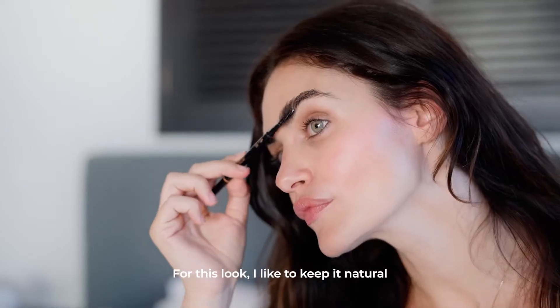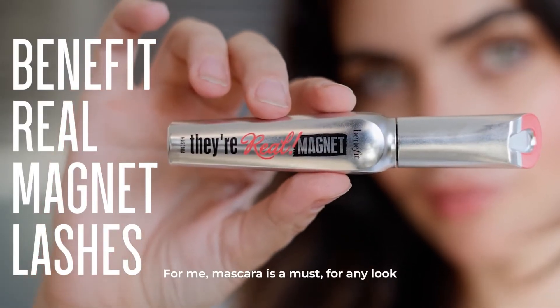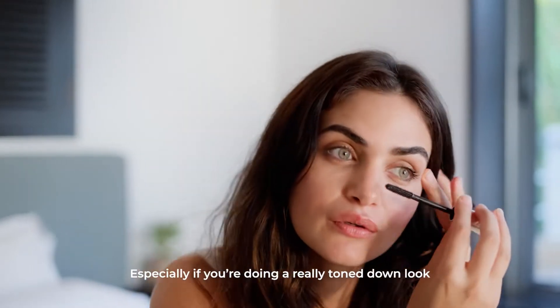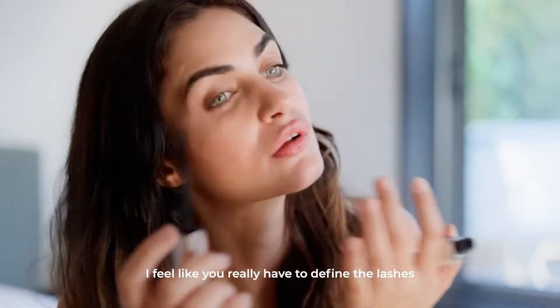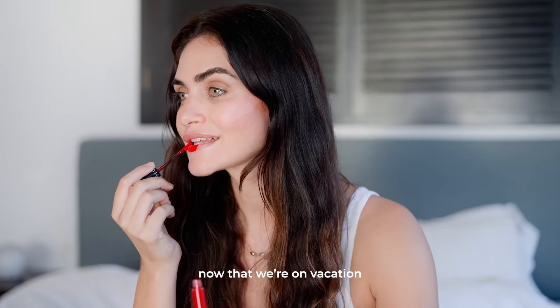For this look I like to keep it natural and just brush out the brow for a nice high definition. Mascara is a must for any look, especially if you're doing a really toned-down look — I feel like you really have to define the lashes.